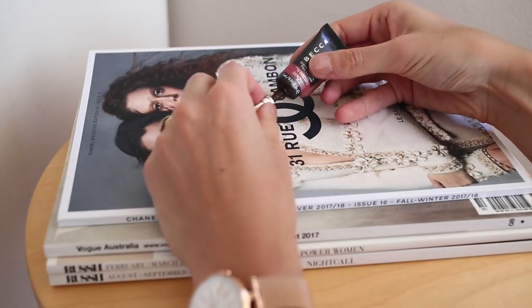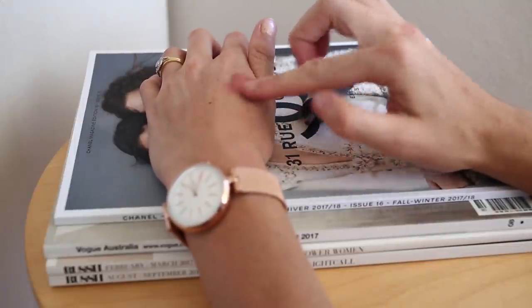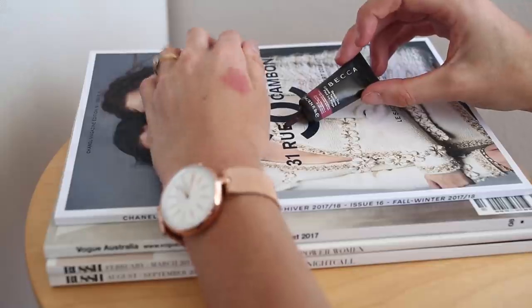I have a few favourite cream products when it comes to blush, but there is one that stands out above all others for me and that is the Becca Beach Tint in the shade Watermelon. Now this you can actually use on your lips as well as your cheeks, so I love the fact that it has a dual purpose. I just apply a very small dot onto my fingertips and then pat it into my cheeks. It gives that very flush kind of look — it's very natural and just adds that bit of colour. It's a very true pink with a slightly mauve undertone, probably a little bit cooler, but I absolutely adore it and they do have a number of other shades too, so definitely worth checking out.